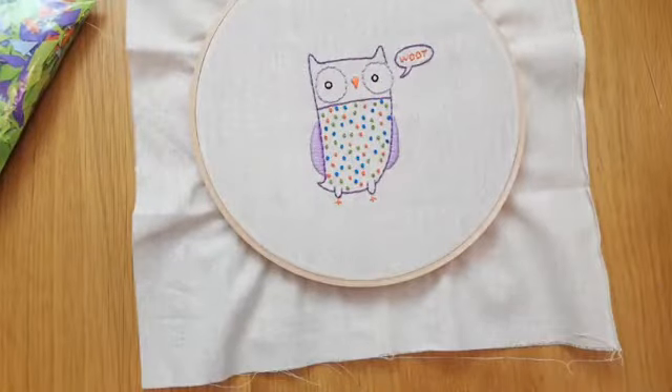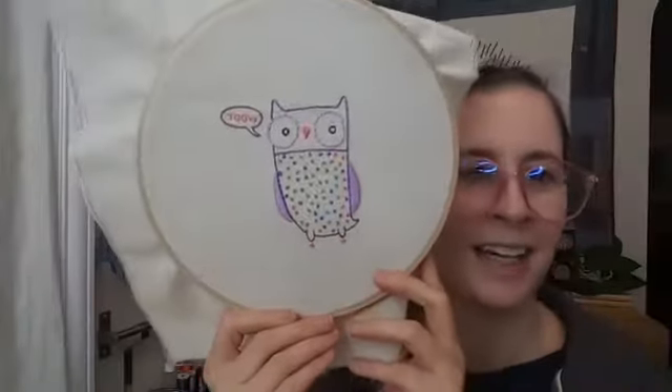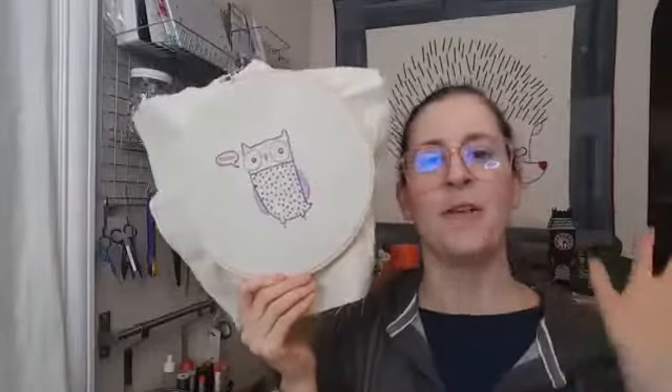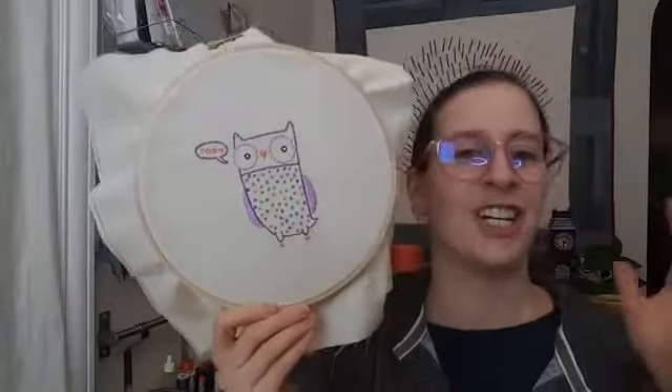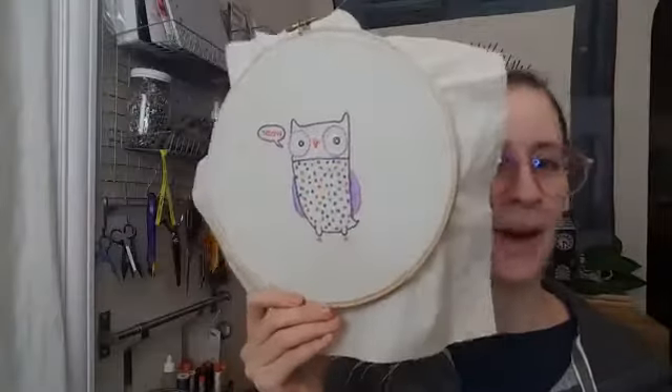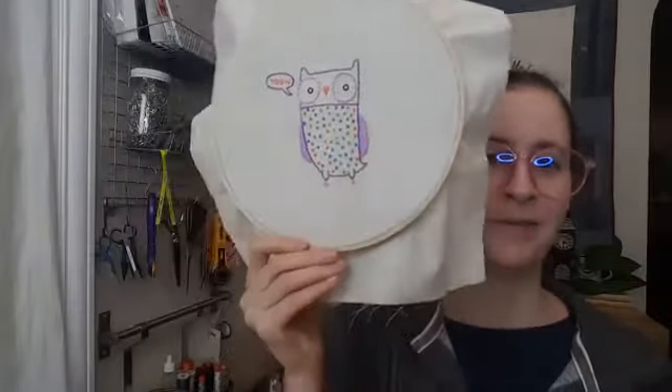All right you guys, I'm going to flip you around and we will call it an evening here. So here is the finished owl! Three evenings — that wasn't too bad. I call these like a two-movie project. Three hours of stitching and chit-chatting and hanging out — that's about one really long movie or two romantic comedies.